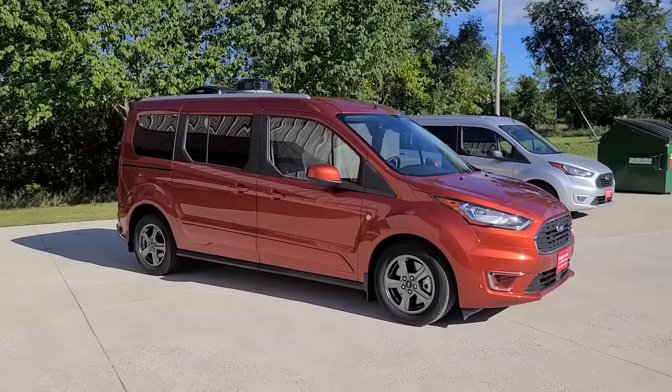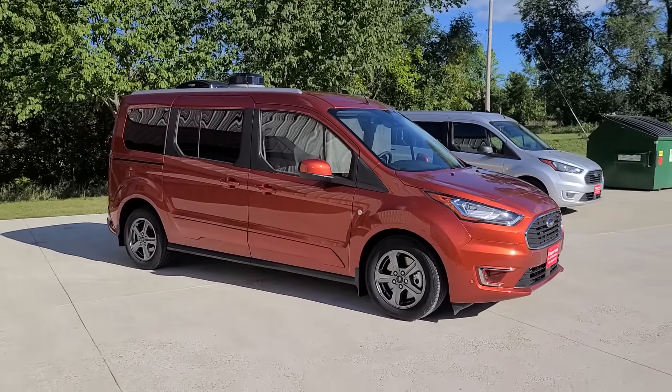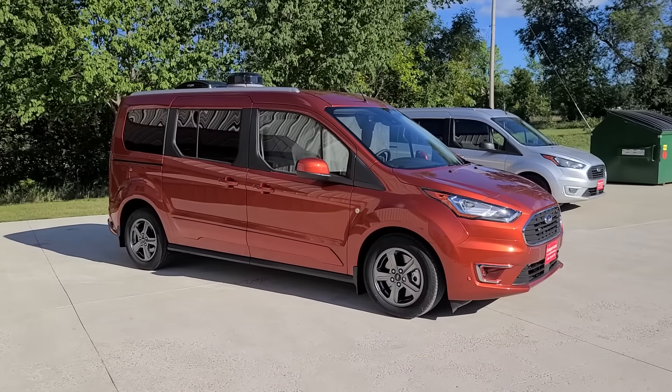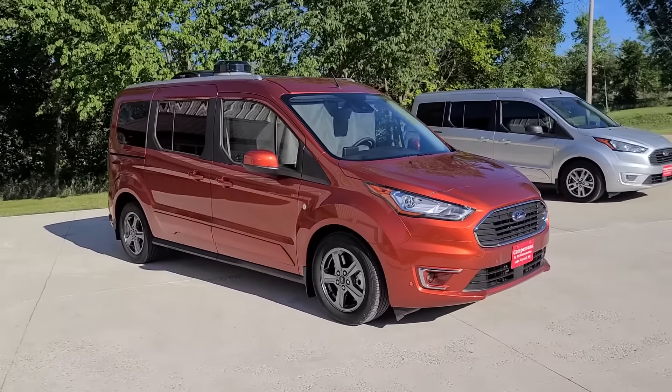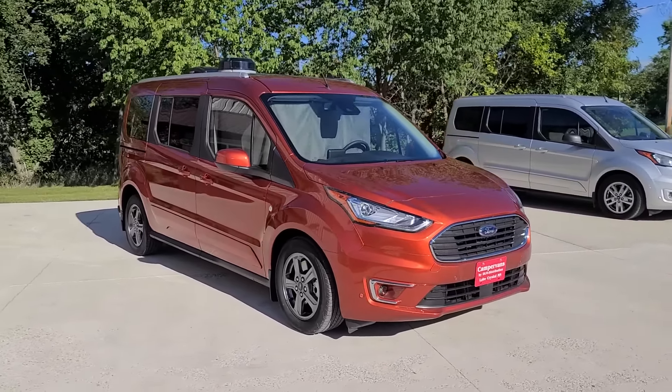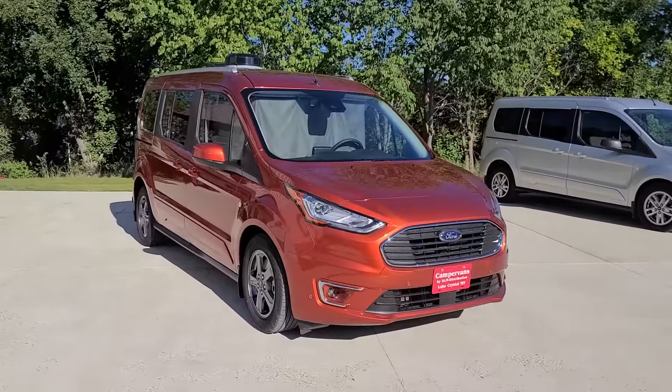Welcome to DLM Campervans. Today we have a Sedona Orange 2022 Mini T Campervan on a Ford Transit Connect. On the roof you find solar, over the air antenna, and a Max Air fan.